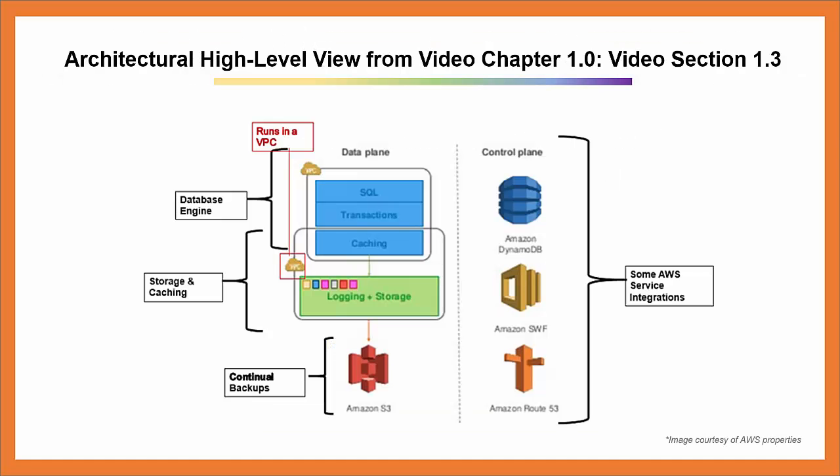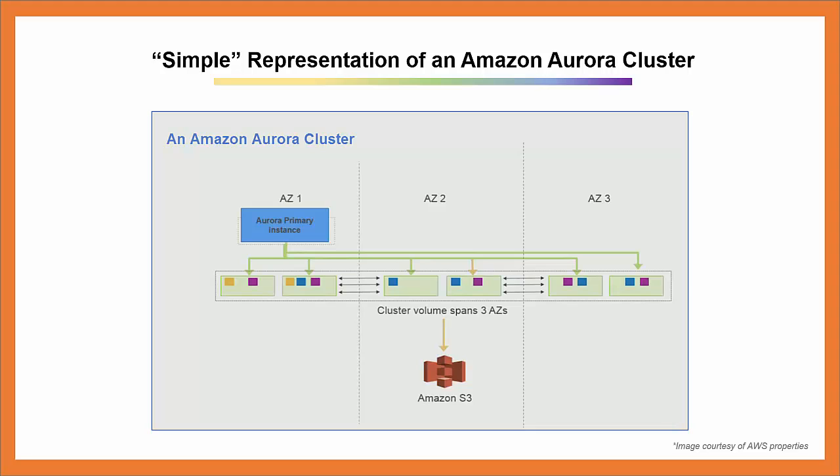You'll recall this high-level view of Amazon Aurora's architecture from video chapter 1.0 in video section 1.3. In a nutshell, Amazon Aurora applies a service-oriented architecture to the database. They moved the logging and storage layer into a multi-tenant, scale-out, database-optimized storage service. It integrates with other AWS services and it continuously backs up to Amazon S3. If you'd like to review that section before moving on to deeper levels, visit the link at the bottom of the page. What you see on the screen is a simple representation of an Amazon Aurora cluster.